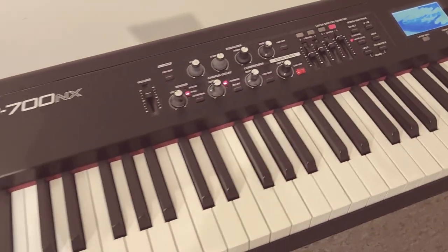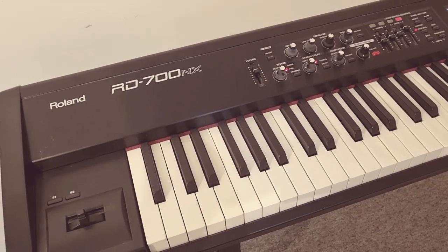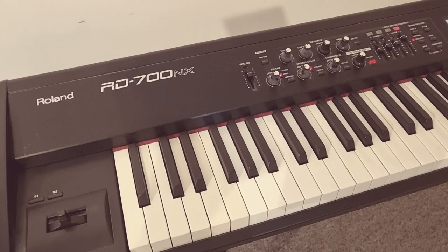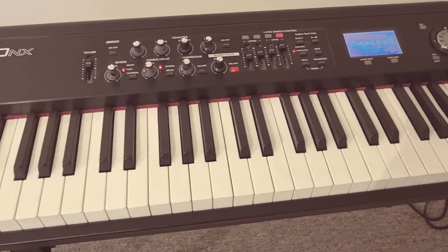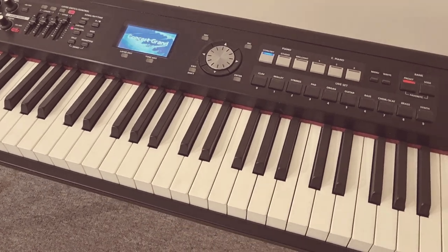The sound of this piano is superb. Roland's supernatural engine along with the virtual tone wheel PCM and GM2 sounds mean that you've got almost 1,000 different sounds. There are 84 types of multi effects including reverb, chorus, and compression.